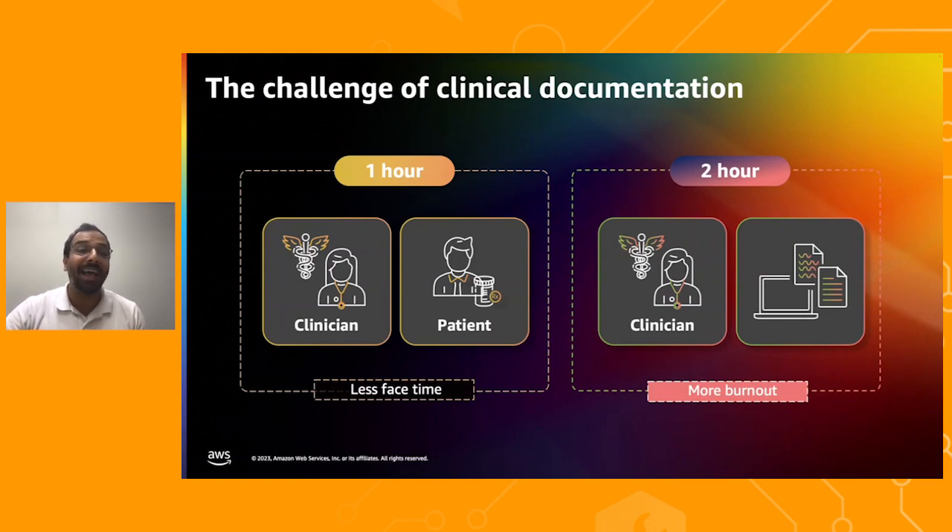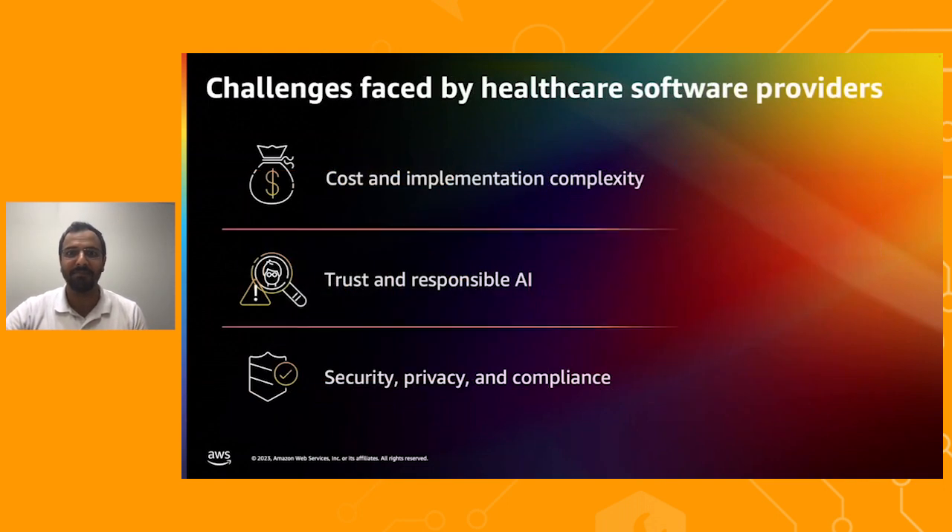Generative AI has opened up many different possibilities. But the pursuit of building an AI-enabled clinical documentation solution comes with its own set of challenges. To build such a solution, healthcare software providers need to invest significant time and machine learning expertise in training, optimizing, and integrating different conversational and generative AI services together. This is not trivial — it requires extensive preparation of training data, fine-tuning of models, and setting up evaluation pipelines and end-to-end optimizations.